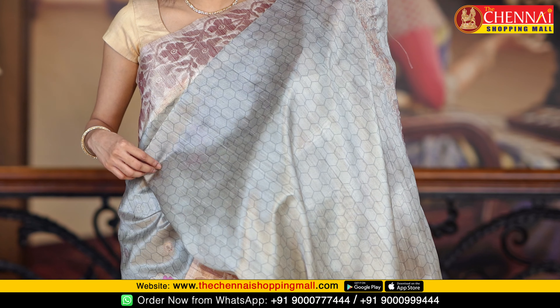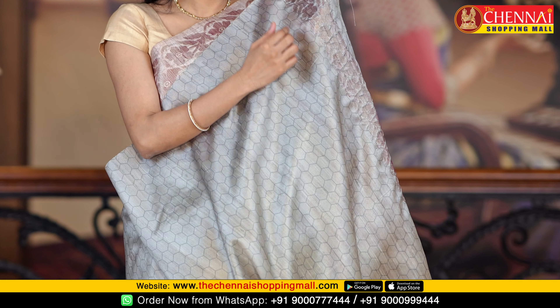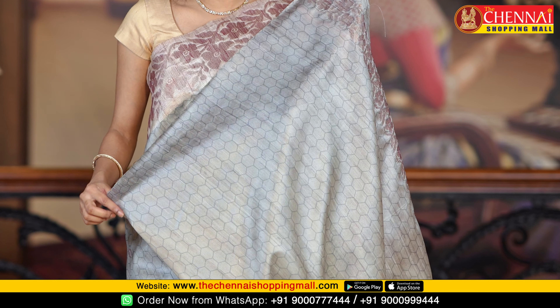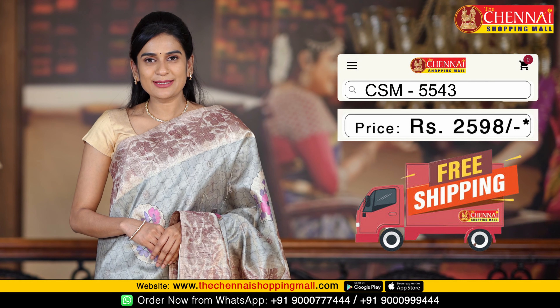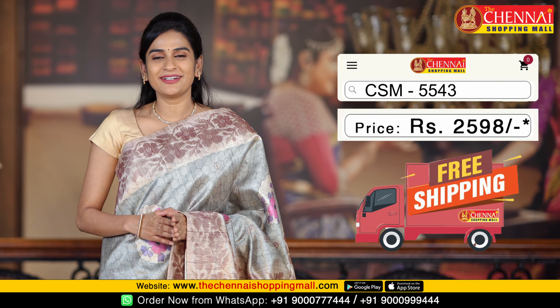The blouse is a complete and beautiful blouse with geometrical print along with thread weaving, flower design border, and golden detailing. Saree code CSM5543 and the saree price is just Rs. 2598.